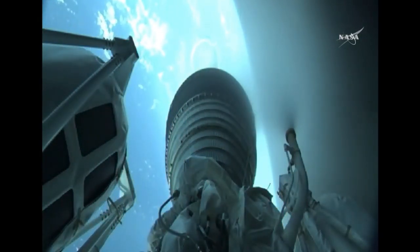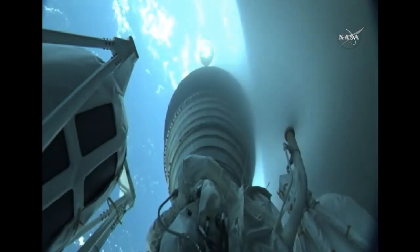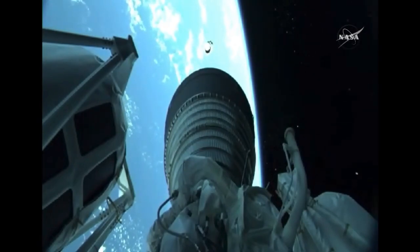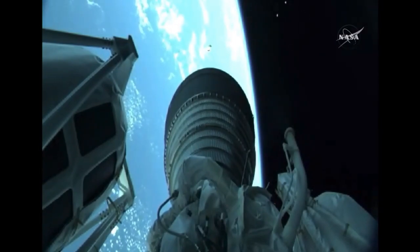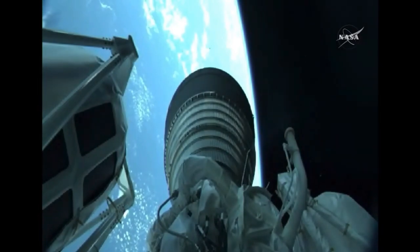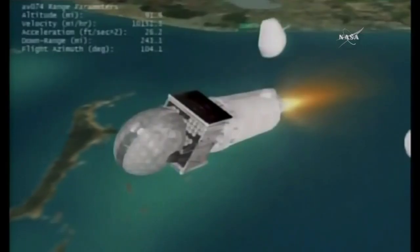The Centaur single RL-10 engine ignites for the first time. We have ignition and full thrust on the RL-10. The RL-10 produces 22,900 pounds of thrust and burns for just under eight minutes. And we have good indication of fairing separation. This is the first of two planned burns for today's mission. This first burn should last approximately 13 minutes and 40 seconds.